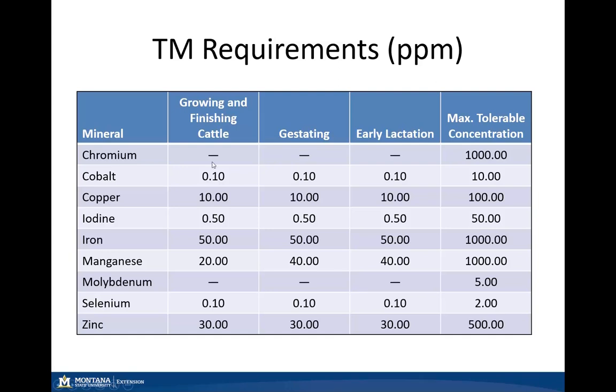Most of our trace mineral requirements do not change depending on the class of cattle, except for manganese. This is mainly due to the importance of manganese in reproduction for our gestating livestock. One thing I would like to point out is selenium — the requirement is only 0.1 parts per million.